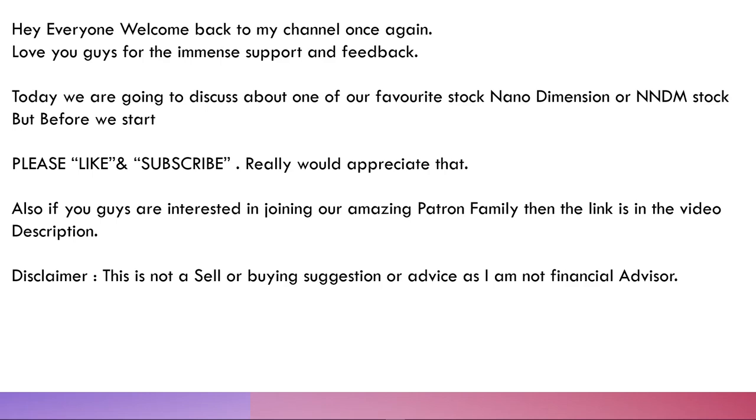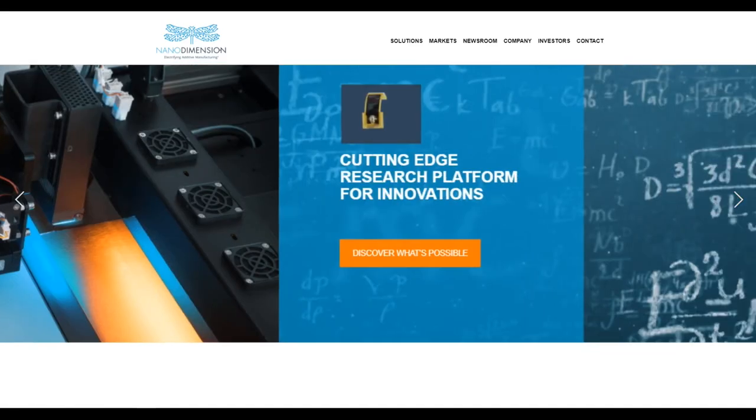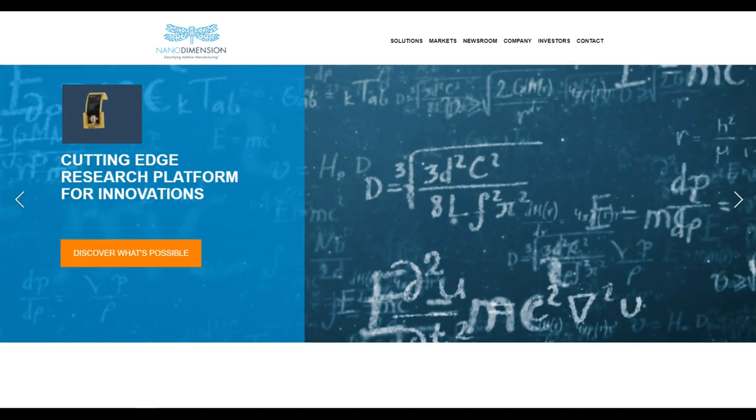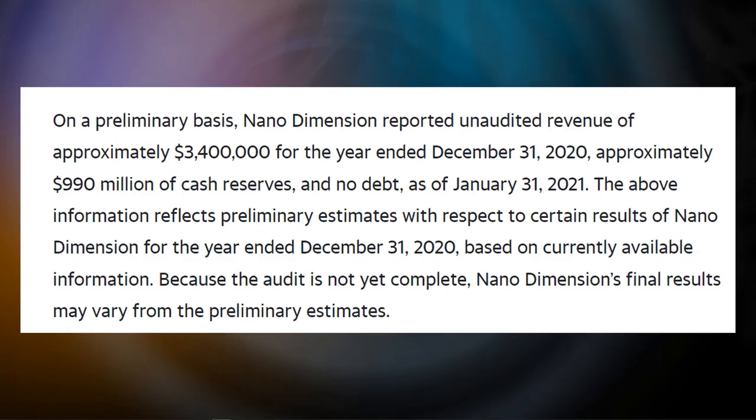We're back with another Nano Dimension video. I wanted to cover a few bullish aspects I came across this week, and I'm getting more and more bullish on this company. Recently the CEO of Nano Dimension issued a letter to shareholders stating early financial results. On a preliminary basis, Nano Dimension reported unaudited revenue of approximately $3.4 million for the year ended December 31st, 2020, and approximately $990 million in cash with no debt as of January 31st, 2021.